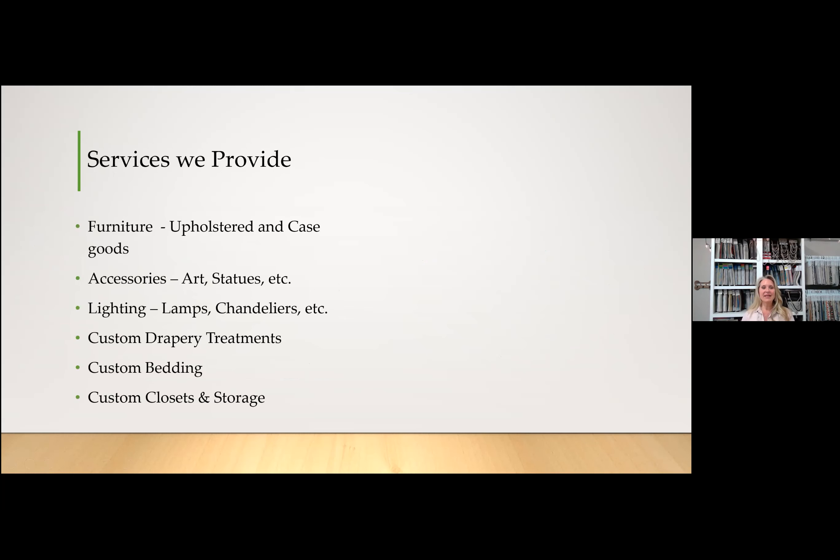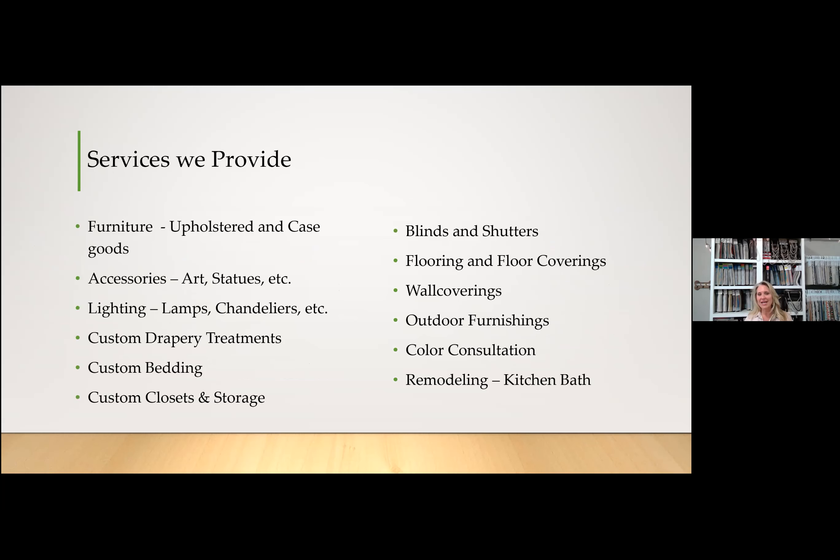Here are some of the services we provide: furniture — whether upholstered goods or case goods — accessories, art, statues, lighting, lamps, chandeliers, custom draperies, custom bedding, custom closets, blinds and shutters, and flooring. Basically, if it's in your home, we can do it. We're an end-to-end service. Miller Design Group also does remodeling — we don't do full new construction, but we do a lot of kitchen remodeling, basement remodeling, and bathroom remodels.